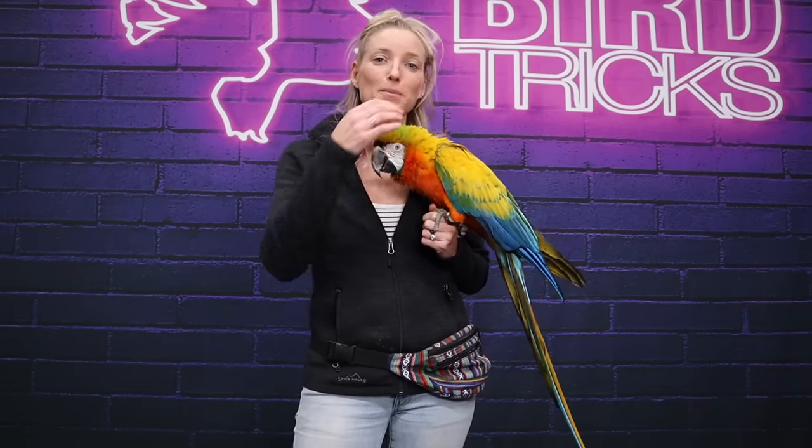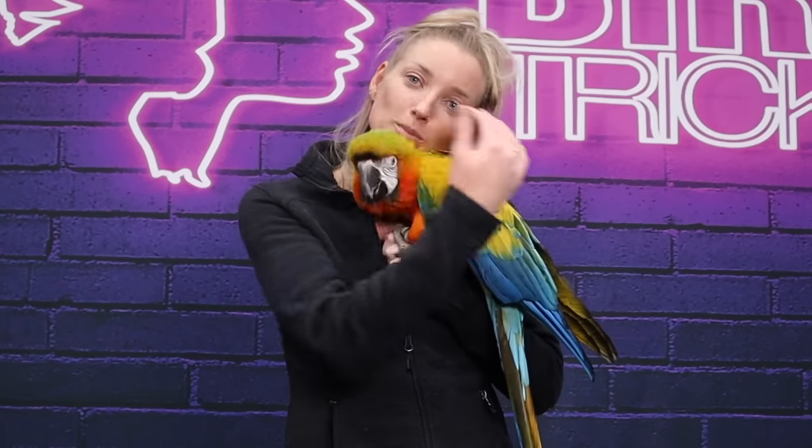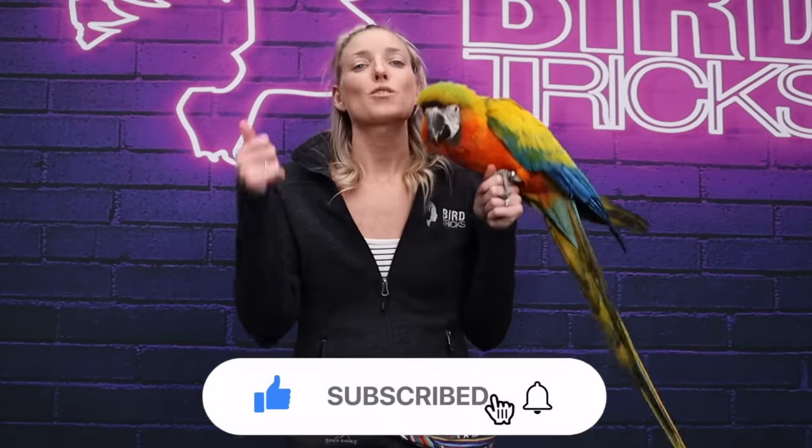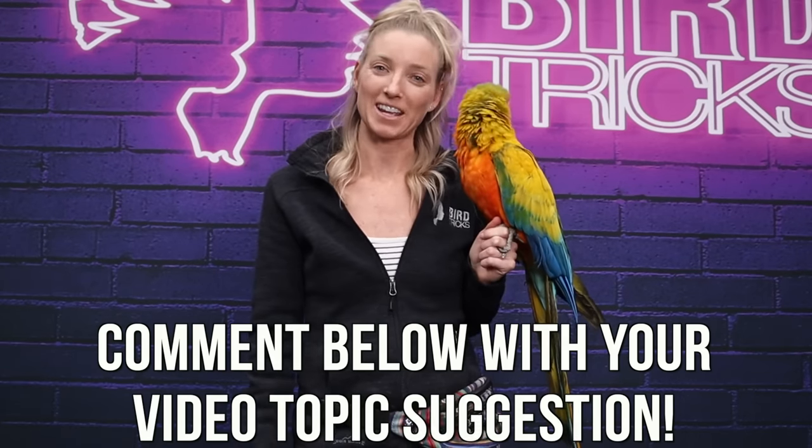I hope this video helped you with some basic handling — step up, step down, step offs with your bird — and how to better utilize these and set yourself and your bird up for success. A big shout out to Kim on my customer service team for sending me this topic, because a lot of you have been asking about it in email and I wanted to show a demo because sometimes it's much easier to see the concept than to read it. Don't forget to like and subscribe for more parrot related videos, and leave a comment below on the next topic you want me to do a video on.